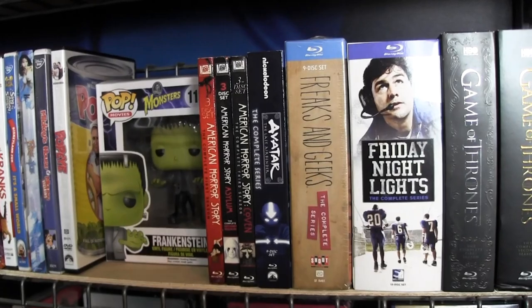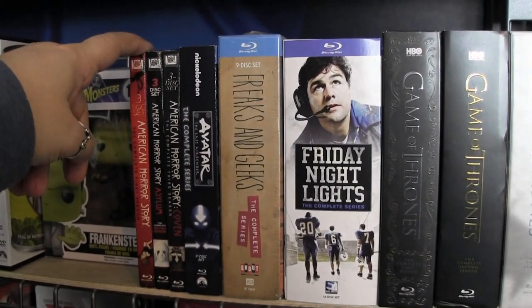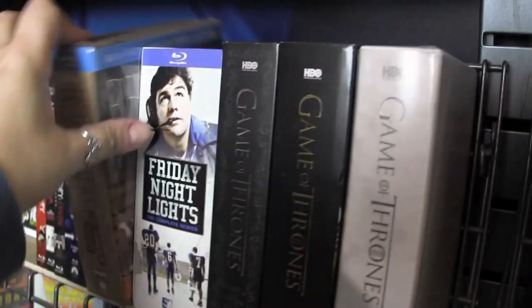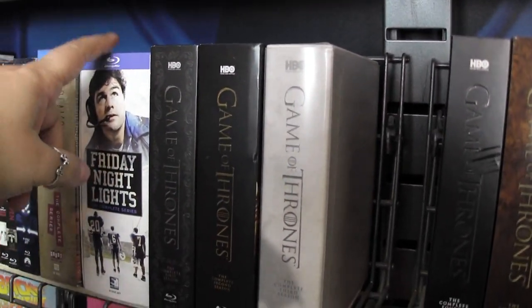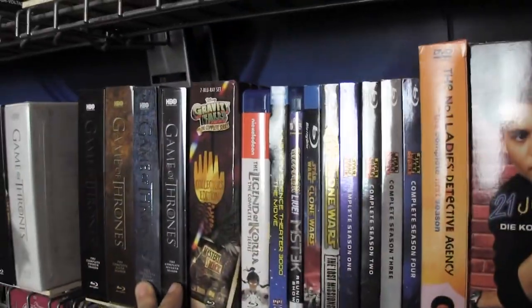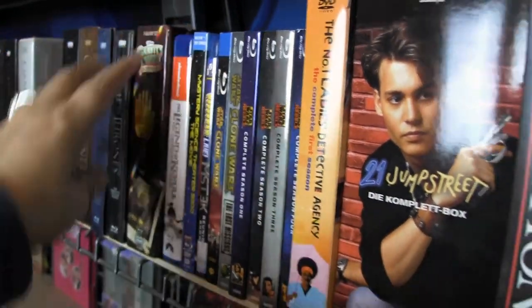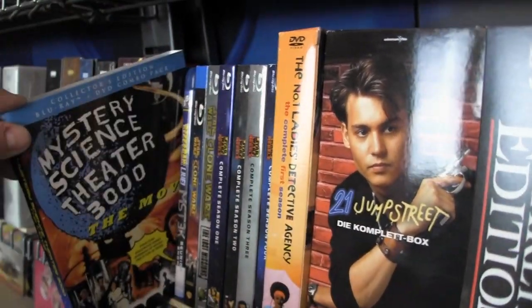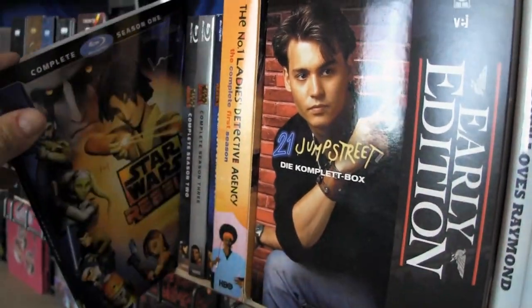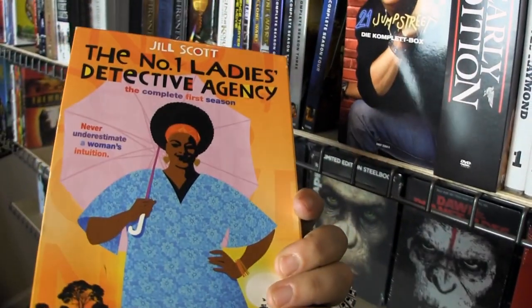Frankenstein is separating the TV on Blu-ray section. We've got American Horror Story the first three seasons — my favorite being the first — and I'll get Apocalypse when it comes out. I enjoyed this latest season. Avatar: The Complete Series, Freaks and Geeks on Blu-ray, Friday Night Lights on Blu-ray — though Mill Creek didn't port over the special features to the Blu-ray so I've got it on DVD later too. Game of Thrones sets, Gravity Falls — kudos to Shout Factory, wonderful set — Legend of Korra: The Complete Series, MST3K The Movie, The Reunion Show, Clone Wars, and Rebels.